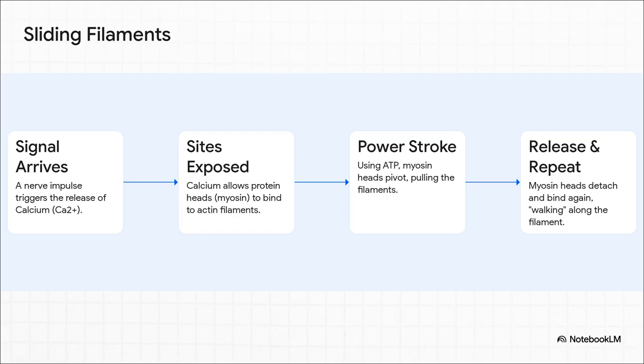Here's how it goes down. First, a signal from your nerve shows up and triggers a release of calcium — think of calcium as the key that unlocks the whole process. That calcium lets these little protein heads, called myosin, grab onto special filaments. Next up is the power stroke: using ATP, your body's energy fuel, those myosin heads pivot and pull, sliding the filaments past each other. Then they let go, reset, and do it all over again — kind of walking along the filament. It's this incredible tiny dance happening millions of times a second.